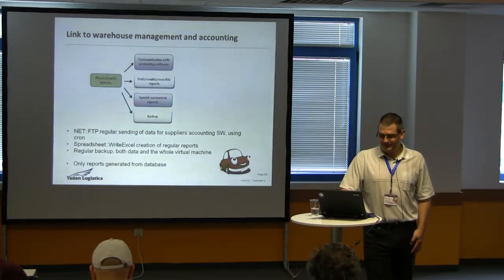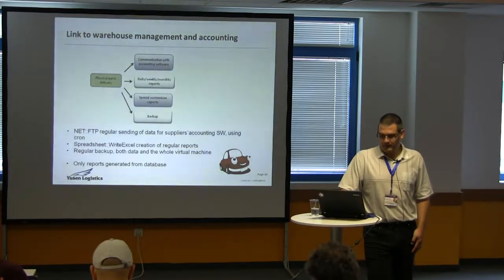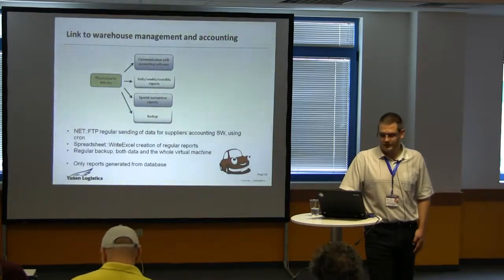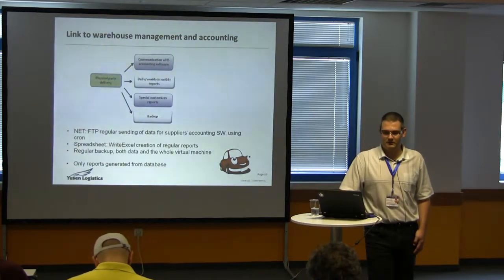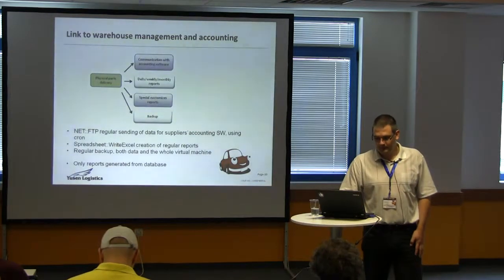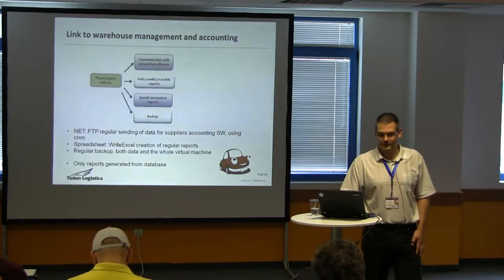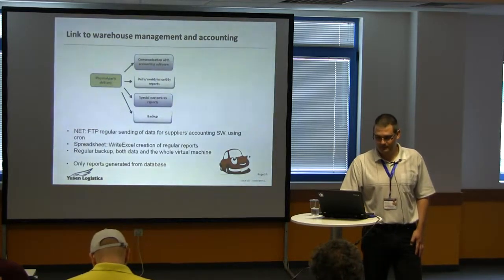We deliver the parts and have all kinds of FTP connections for data report sending. We create Excel spreadsheets using Spreadsheet::WriteExcel for the reports, and we do all kinds of backups — both data and the whole virtual machine — because if it crashes, it's good to have data from one minute before the crash. Otherwise you cannot produce anything. So far only reports are generated from the database; we're still using text files for the rest, and maybe later we'll migrate everything there.